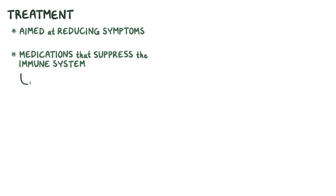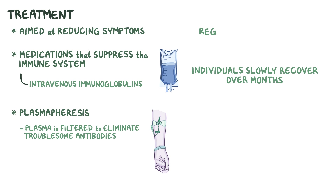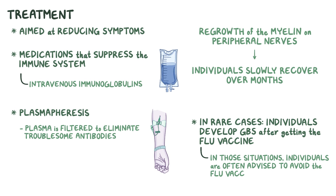Treatment of Guillain-Barré syndrome is aimed at reducing the symptoms, and involves medications which suppress the immune system like intravenous immunoglobulins. In addition, plasmapheresis can be effective as well, which is when the plasma is filtered to remove the troublesome autoantibodies. Typically, individuals slowly recover over several months, as there is regrowth of the myelin on peripheral nerves. Finally, in rare cases, individuals have developed Guillain-Barré syndrome soon after getting the flu vaccine — in those situations, individuals are often advised to avoid the flu vaccine in future years.